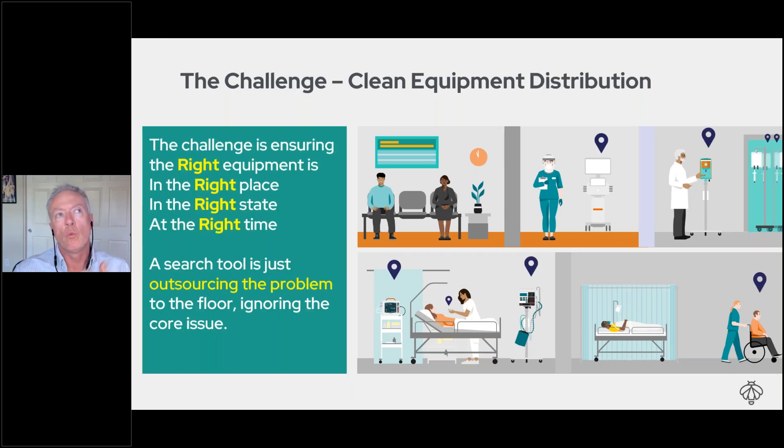The challenge is to ensure that the right piece of equipment is in the right place, in the right state, at the right time. We need to make sure clean equipment is ready — serviced, PM'd, and all those other things that go into having an available piece of equipment. If we get that right, there's no need to hoard. Nurses will always find a clean piece of equipment when they walk to the clean room on a particular floor.